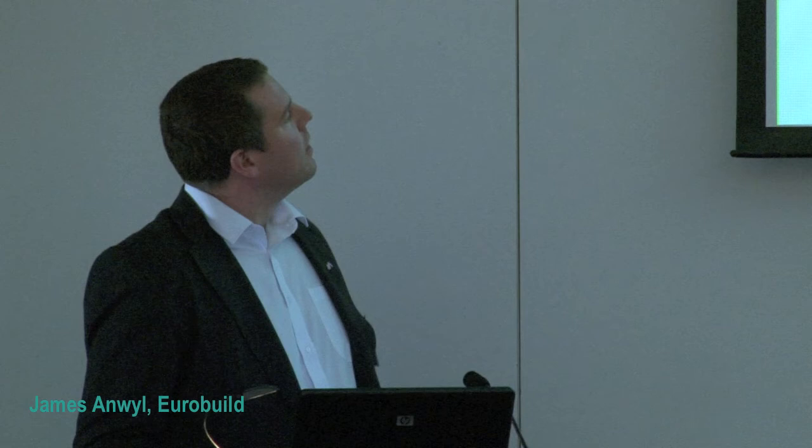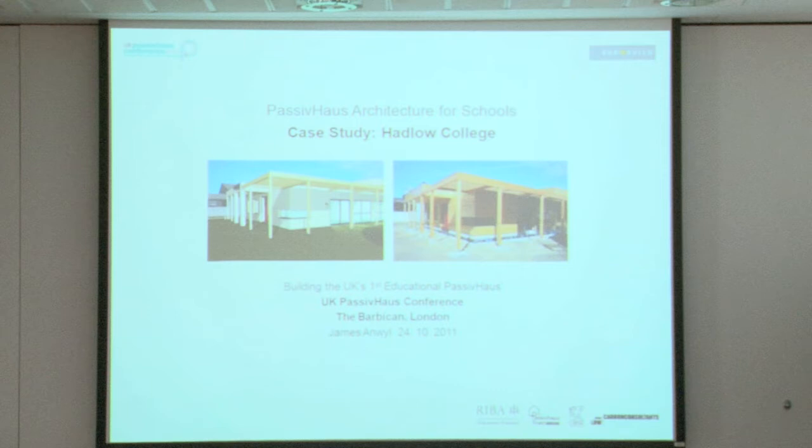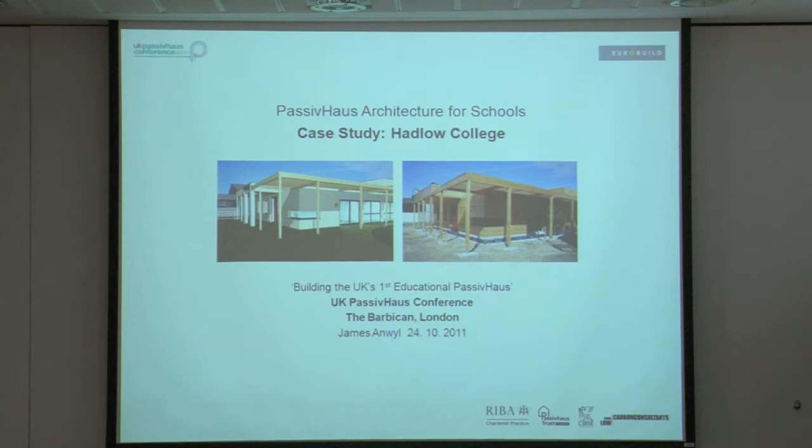Hi there. We're a chartered architectural practice. In the case of Adler College, we were main contractors as well. We didn't trust anyone else to build it. And we had, a bit like Sabine, a great amount of learning that we benefited from as well.